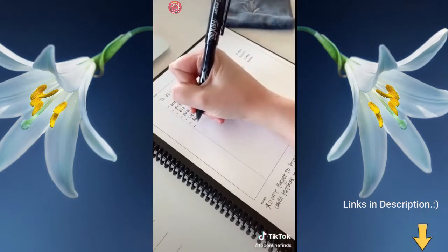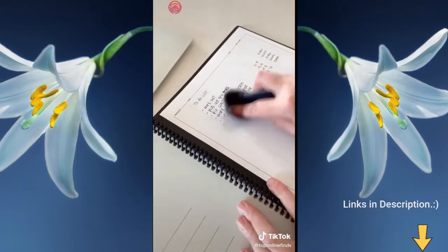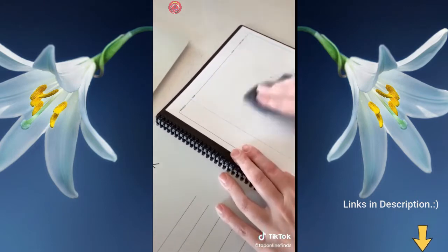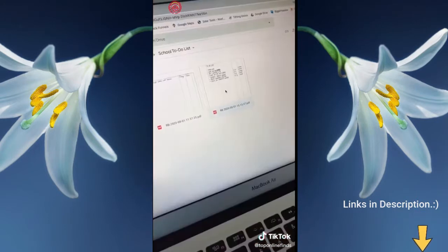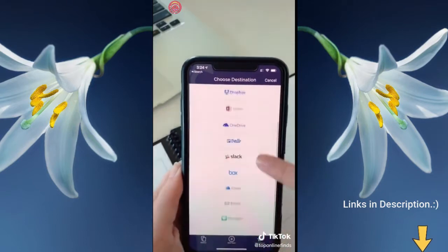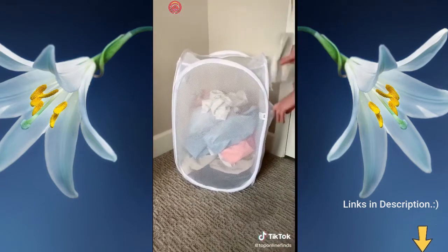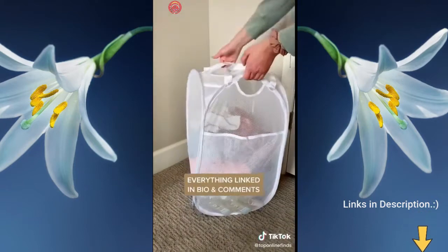Next is the Rocketbook, which is so cool — it's a reusable notebook with places for a calendar or regular notes. You write in it like a normal notebook, then use the included wet cloth to erase all your notes and reuse it. Using the app, you can scan and upload your notes to your computer in different categories and choose which platform to send them to. Lastly, there's a mesh laundry basket with a side pocket for detergent and dryer sheets, plus multiple carrying handles.